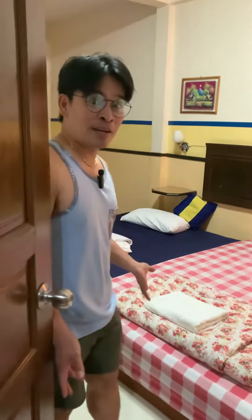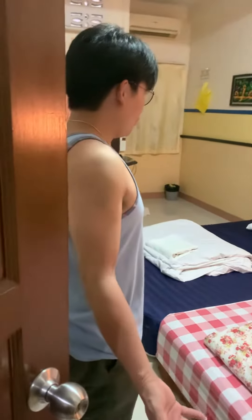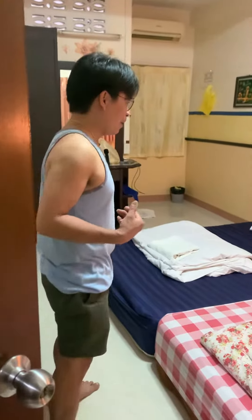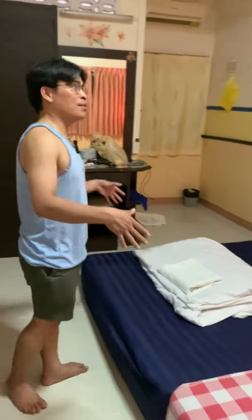Tonight I'm going to show you the room that we booked. This is Henry's apartment here in Pattaya, and it's only 600 per night. I have a friend who is sharing this room with me.